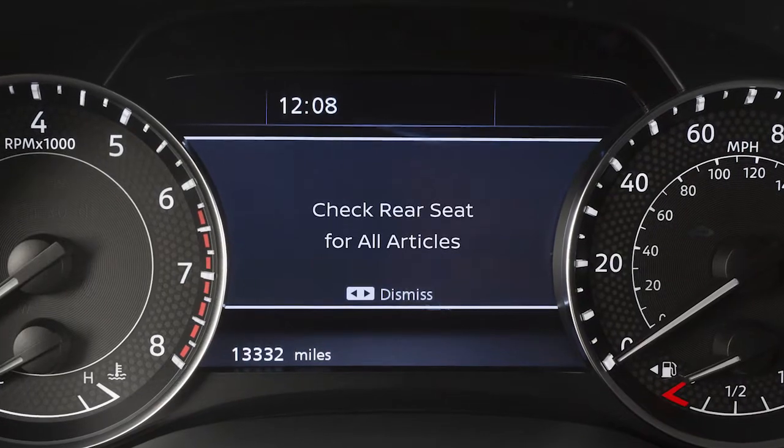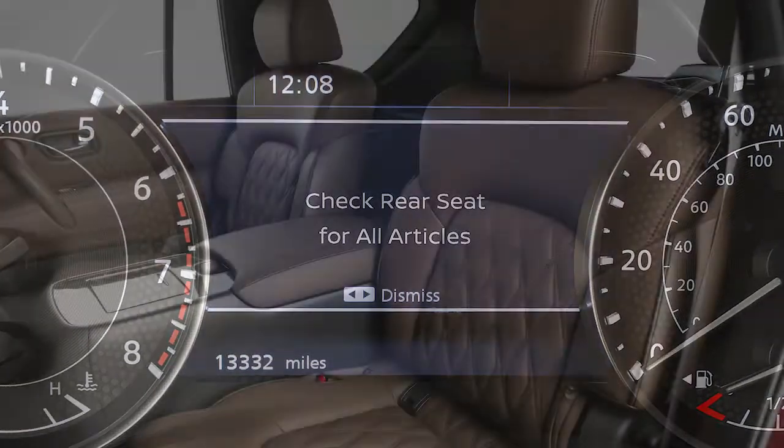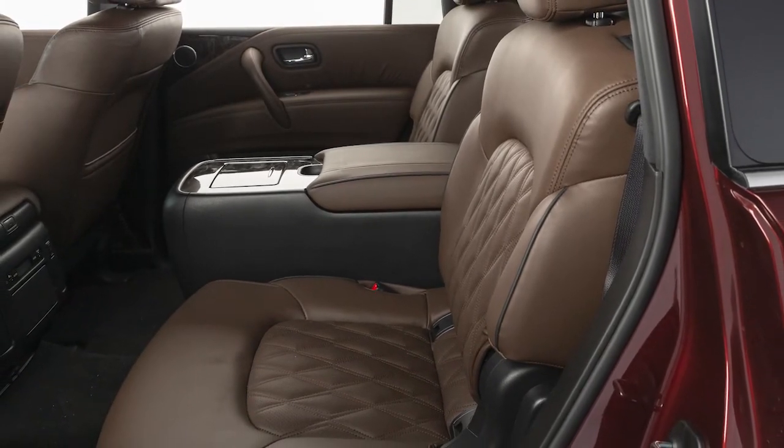The Rear Door Alert functions under certain conditions to indicate there may be an object or passenger in one of the rear seats. Check the rear seats before exiting the vehicle. The Rear Door Alert does not directly sense objects in the rear seats.